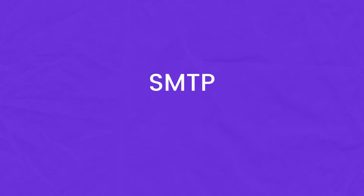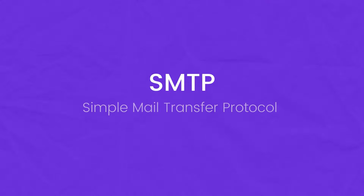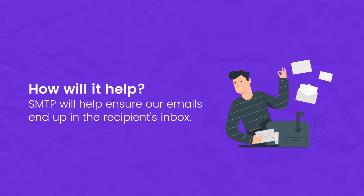To fix this issue, we'll be using what's called an SMTP, which stands for Simple Mail Transfer Protocol. This will help us with our email deliverability to make sure that the emails end up in the recipient's inbox.